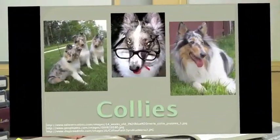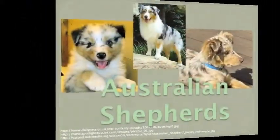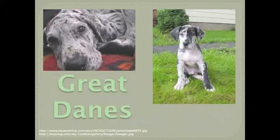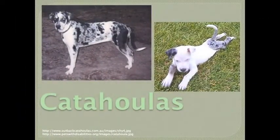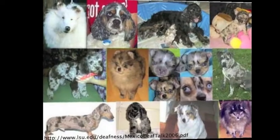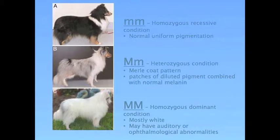It looks like Merle can be found in a number of different breeds of dogs. These include Collies and Shetland Sheepdogs, Australian Shepherds, Great Danes, Chihuahuas, Welsh Corgis, Catahoula Leopard Dogs, Dachshunds, and rarely some other breeds as well. The Merle trait is autosomal and is incompletely dominant. Dogs like Turtle with the characteristic Merle pattern are heterozygous. Dogs with the homozygous recessive condition have normal uniform pigmentation. Dogs with the homozygous dominant genotype are mostly white and often have auditory and ophthalmologic abnormalities. These dogs are known as double Merles — for example, Justin.